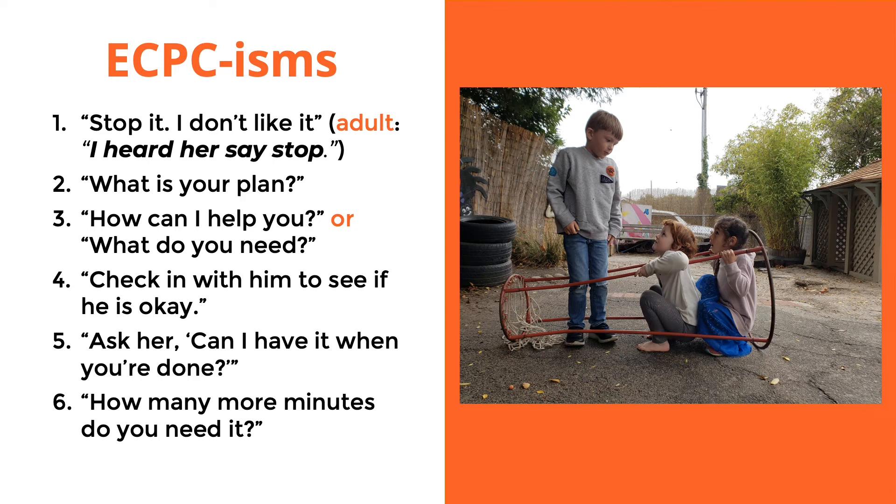'How can I help you?' and 'What do you need?' — our parent participators are there to help facilitate the children's play, so these phrases give children power and the allowance to know they can choose things they might need for a certain play. If you don't know how to get the things they need, always check with the teacher. The next one is: 'Check in with him to see if he is okay.' If there's physical conflict or another child is upset, instead of saying sorry, we try to have them go check in to see if they're okay, if they need a boo-boo bag, or if they want some alone time. Checking in is a great way to help everyone be more empathetic with each other.